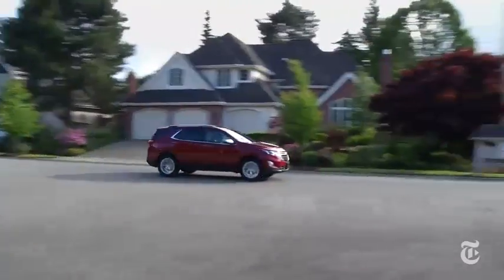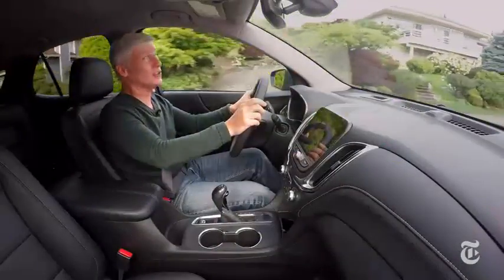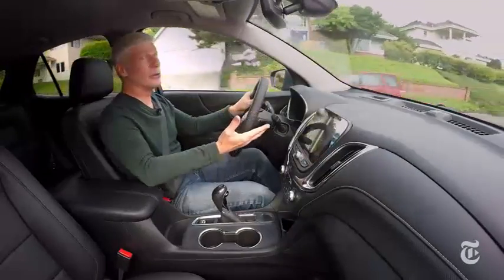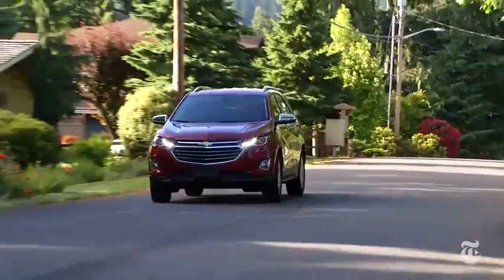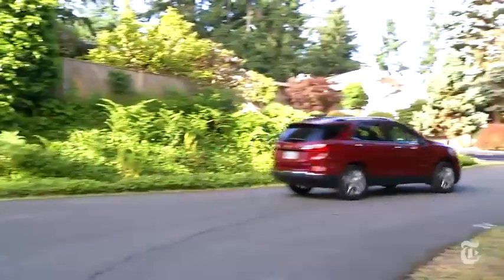This car is equipped with auto emergency braking, which is terrific technology, but it's part of a $1,900 package that's only available on the top premium trim. It's standard equipment on all Toyota RAV4s and most Honda CR-Vs, and Nissan just announced it will be standard on all 2018 Rogues.